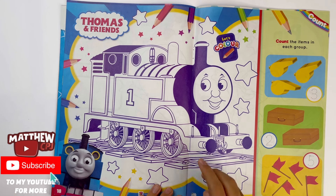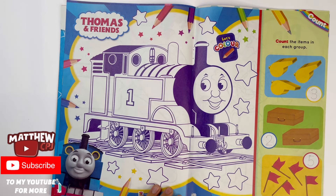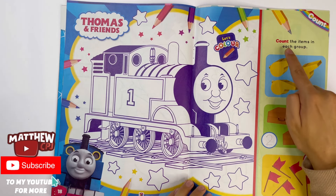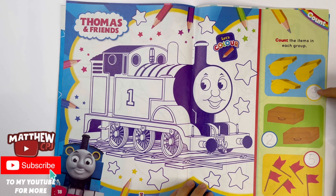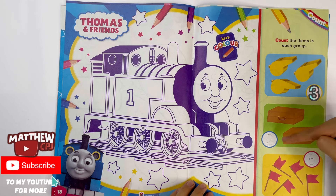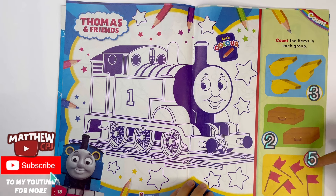From Thomas and Friends, you can colour Thomas the Tank Engine. He needs to be blue, some red for his buffers, yellow for the windows and his whistle. His face is more of a little grey colour. Count the items in each group: three whistles, two luggages, and five red flags.